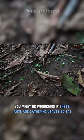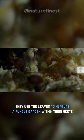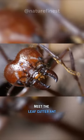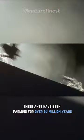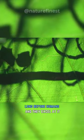You might be wondering if these ants are gathering leaves to eat, but in reality, they use the leaves to nurture a fungus garden within their nests. Meet the leafcutter ant, also known as the farmer ant. These ants have been farming for over 60 million years, long before humans, and they excel at it.